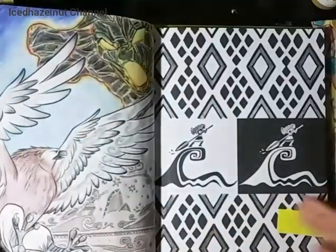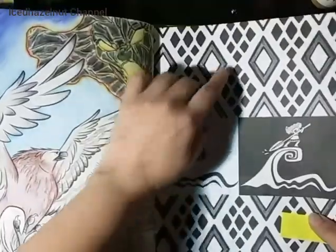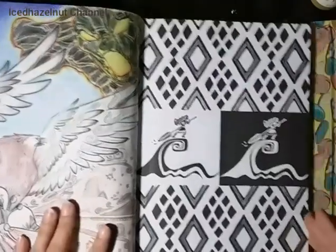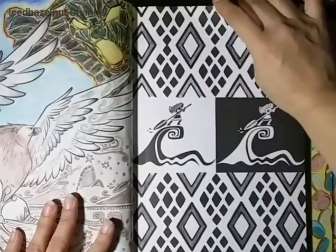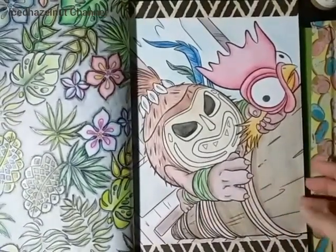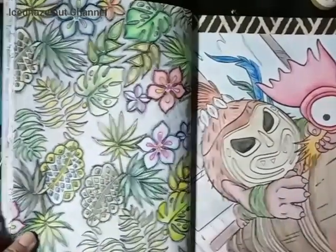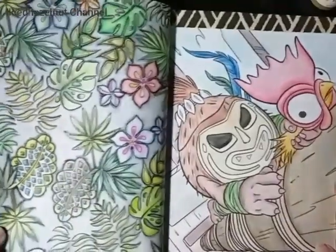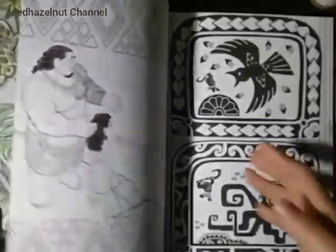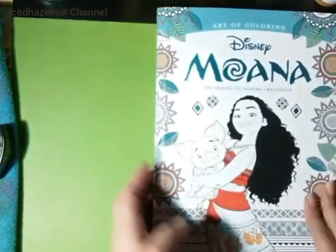This one I've shown before. I finished this page — I just did brown or gray because I think it looks cool like that. Oh, it's double-sided. I did this one too. These guys — I forgot what they're called — they're crazy. That's all I've done in this one, and I've previously shown what else I colored.